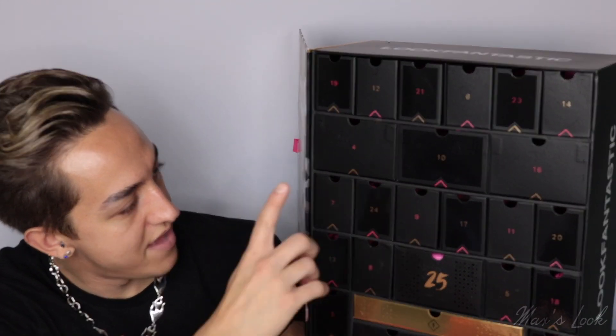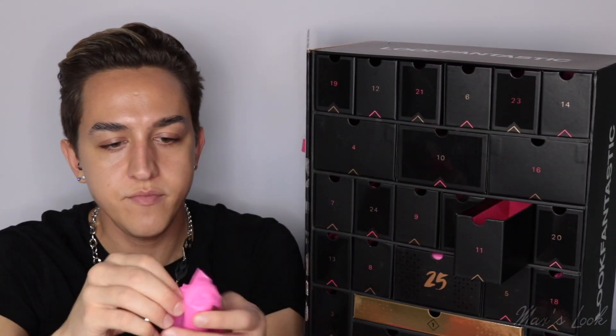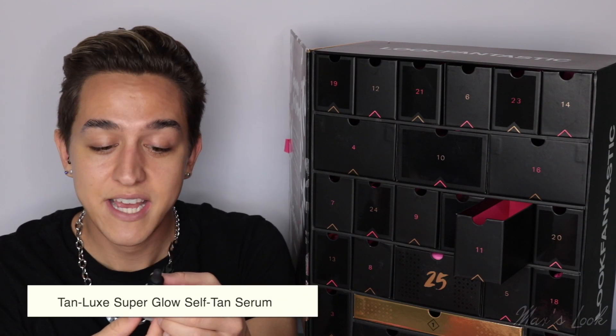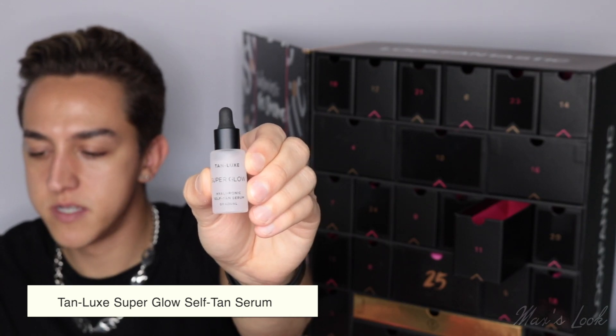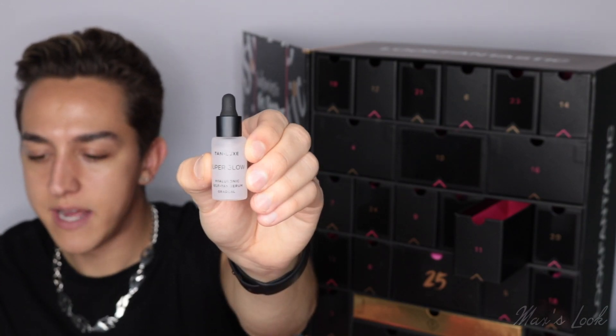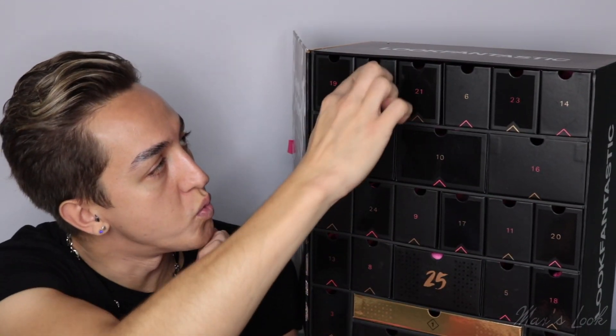Let's move on to number 11. Number 11 is from Tan Luxe and it's the Super Glow Hyaluronic Self Tan Serum — this is a gradual tan. Here we have the little glass bottle; it's so cute. I love adding tanning drops into my moisturiser — it's a great way to get a gradual tan seeing as none of us can really go away at the moment. So bring the holiday home.